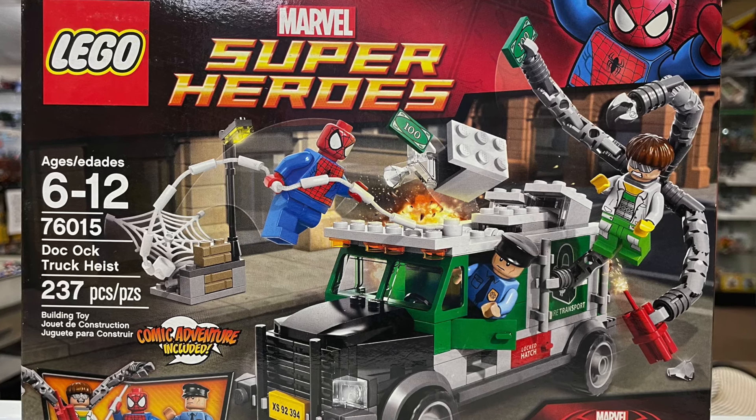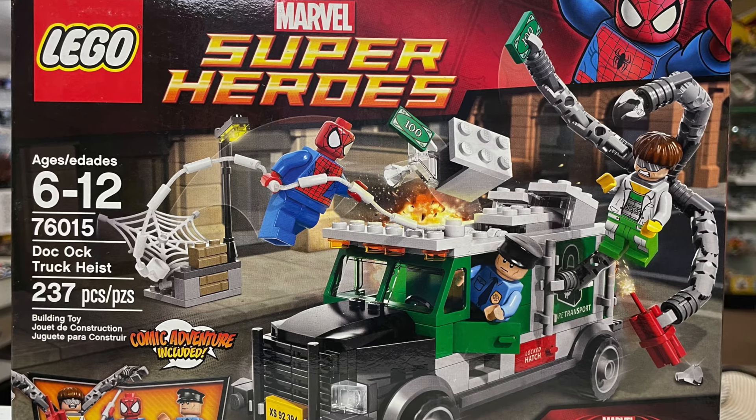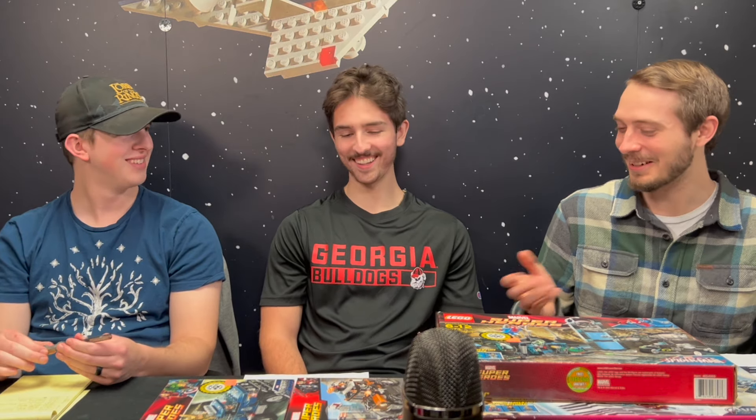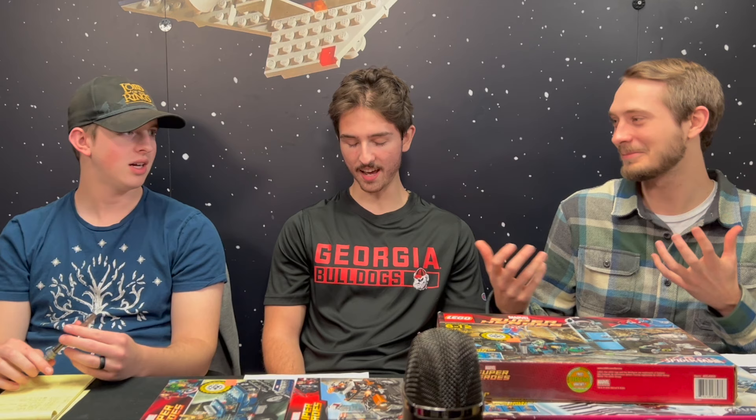We'll edit in B-roll for anything we don't have on the table. Given this was one of Landon's earlier Lego sets, he probably had a lot of fun playing with those figures — those guys were definitely damaged, definitely not mint. They were a little crunchy. Doc Ock is one of the best Spider-Man villains in my opinion. Now Doc Ock alone retails for what the whole set cost back when it came out.